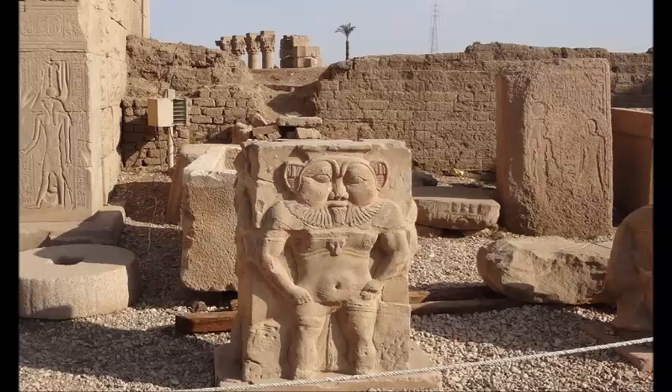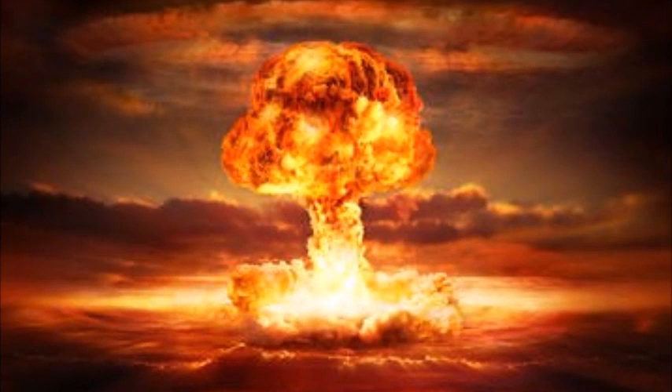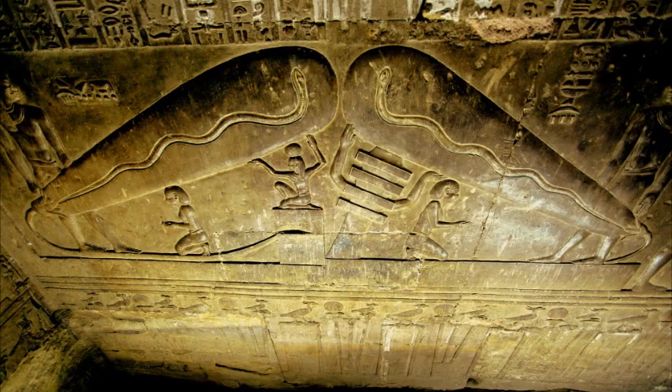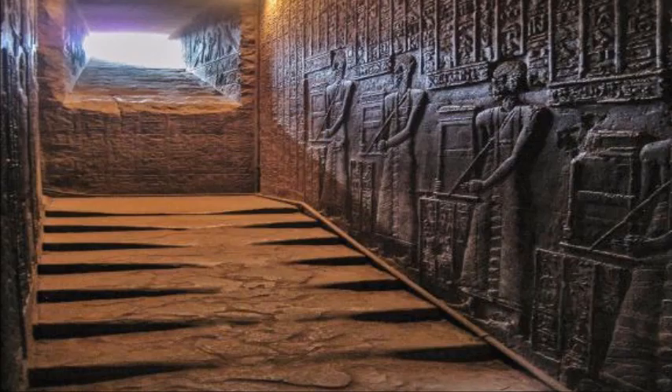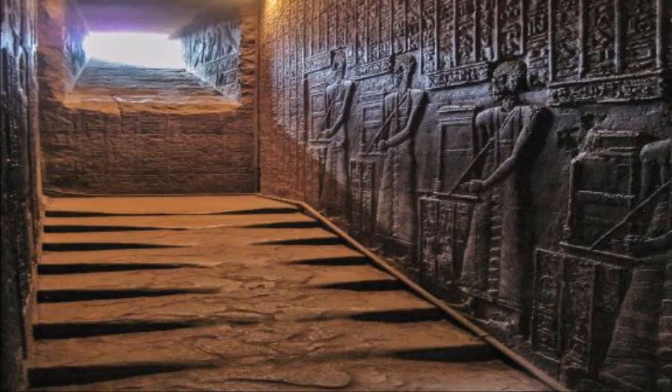It is said that some of Dendera was built over an even older site, and while no conclusive proof has ever been found, there has been speculation of nuclear war in ancient Egypt. Ancient Egyptian sites still hold many secrets, and looking at this melted stone passage just leaves us wondering what scenario could melt granite steps in this ancient temple.